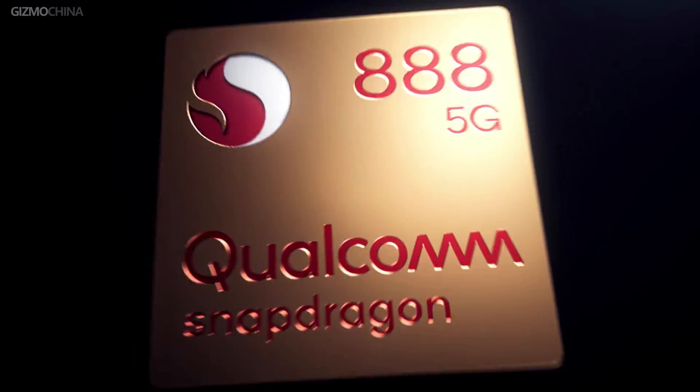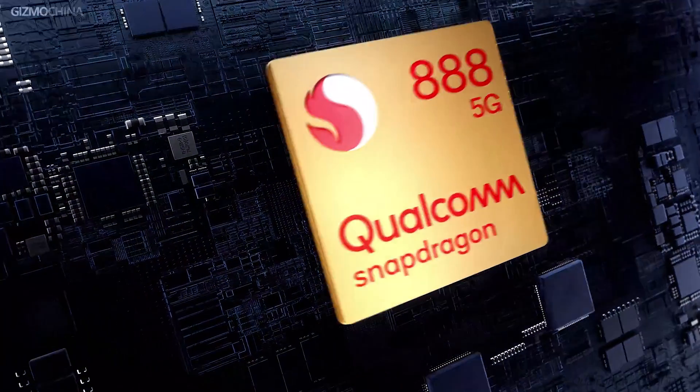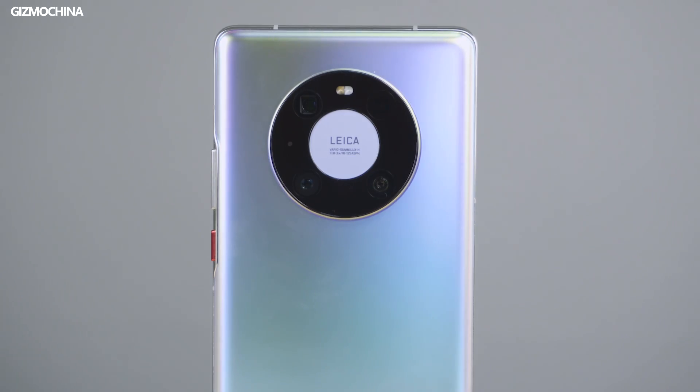The new Snapdragon 888 joins the HiSilicon Kirin 9000 and Samsung Exynos 1080, the other two 5nm chips that have been announced for Android devices. We know our watchers are curious as to which of these three chipsets is the best. Only the Kirin 9000 is found in a commercially available phone, so the only way to compare these chipsets will be on paper.